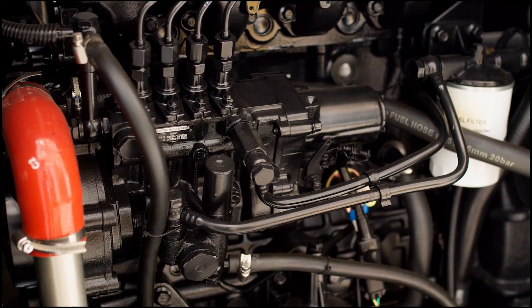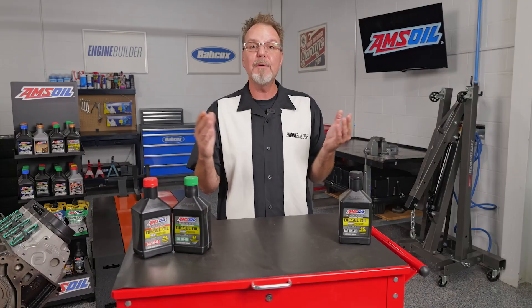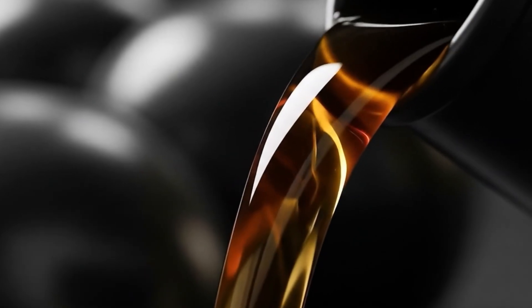If you own or maintain a diesel engine, you already know it's a tough piece of machinery built for demanding work or play. But to keep it running strong and smooth, one thing matters a lot more than most people realize: oil viscosity. We'll get into exactly what viscosity is in this episode of AMSOIL Garage.